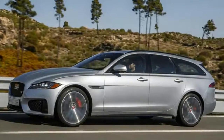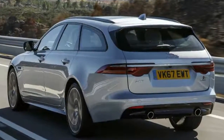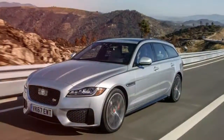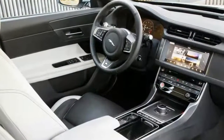The 2018 Sportbrake is a wagonized version of the second-gen XF sedan that arrived in 2016. While the first-gen model offered a wagon variant for the European market, the new Sportbrake is a global vehicle that brings a more streamlined, aluminum-intensive architecture to the table and finally gives American wagon lovers the Jag they've been craving.